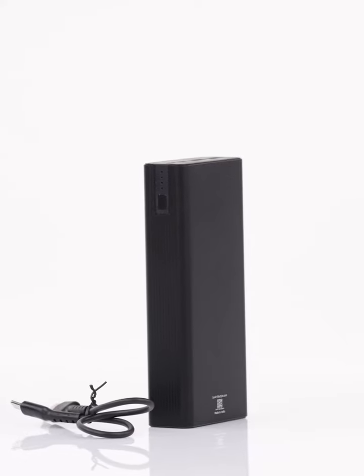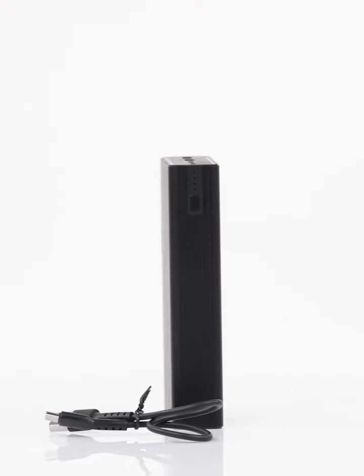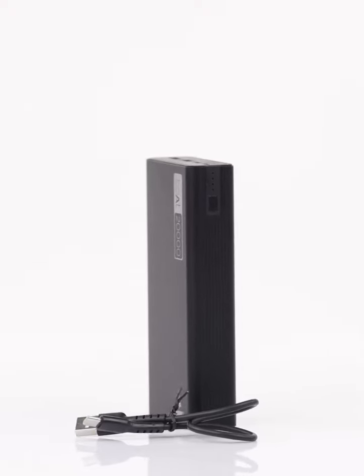Plus, the smart power management system keeps things safe and efficient, protecting your gadgets from overheating and overcharging. So there you have it — the Boat 20,000 mAh power bank isn't just a technical marvel, it's your partner in power freedom. Ditch the charger blues and embrace the possibilities with this sleek, powerful, and convenient charging companion. Go forth and conquer your adventures without a low battery.